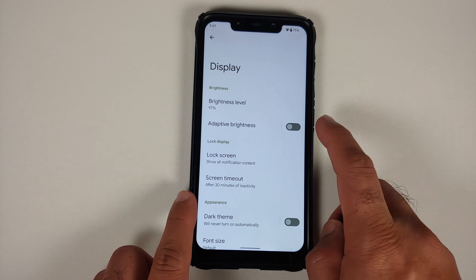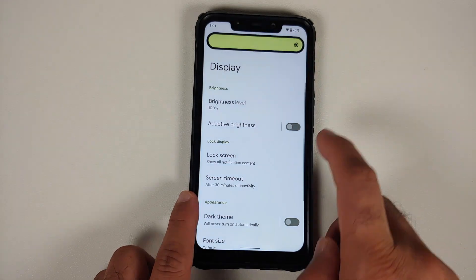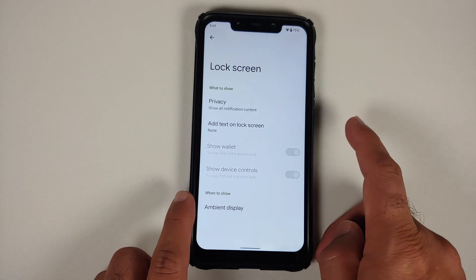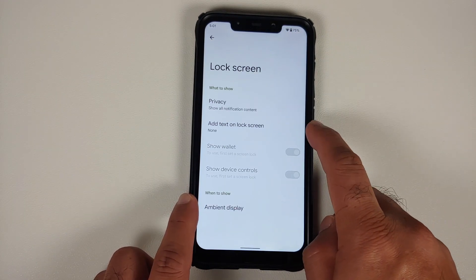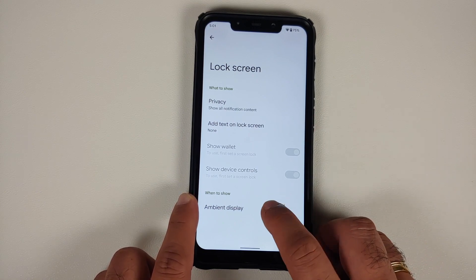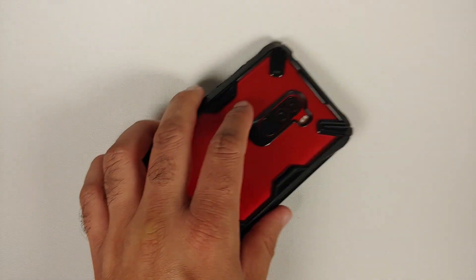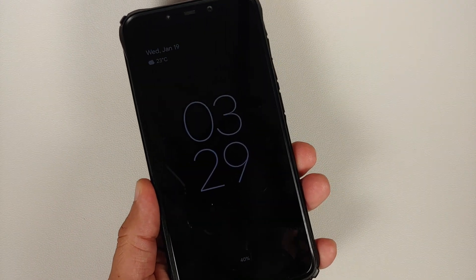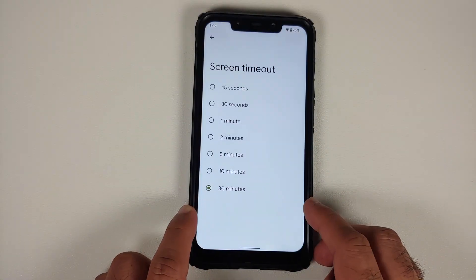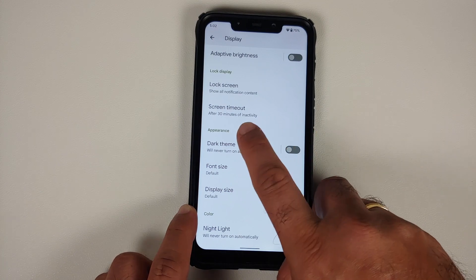In Display, you have brightness level and Adaptive Brightness, which works without any issues. On the lock screen, you can add custom text and see Wallet and Device Controls. Ambient Display options — pickup, hand wave, and pocket — are all working. The screen timeout can be configured, though the option for Screen Attention is missing.